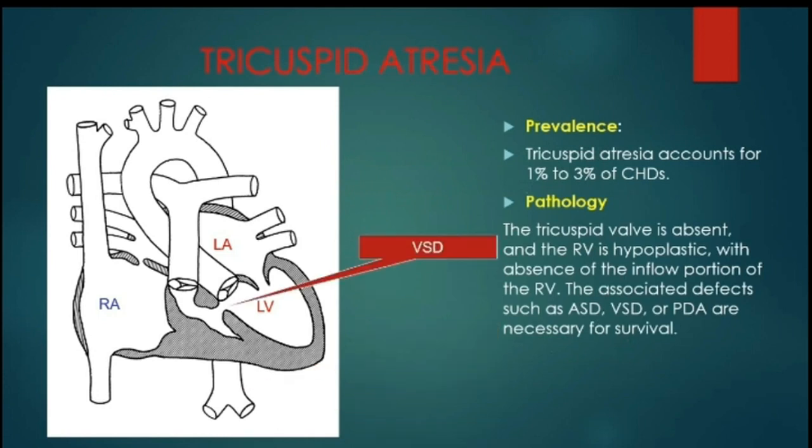In this disease, the tricuspid valve is obstructed with a small right ventricle. The patient needs an atrial septal defect for survival, plus either a VSD or a PDA.